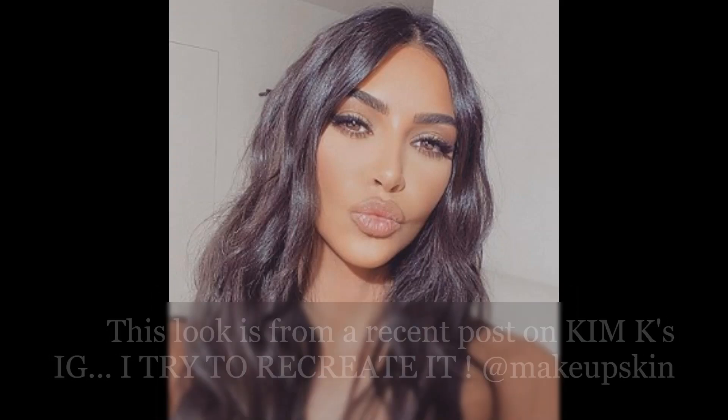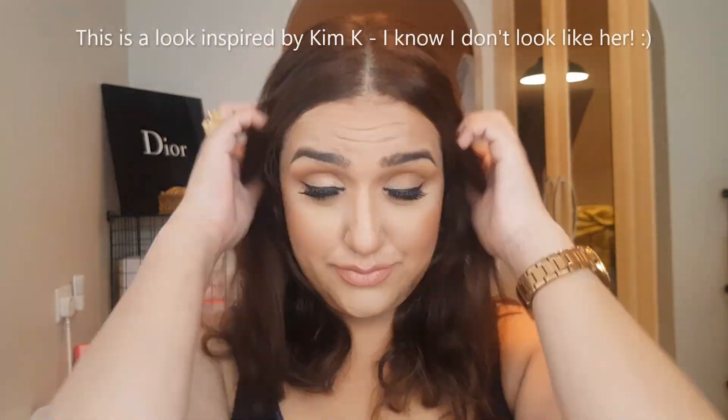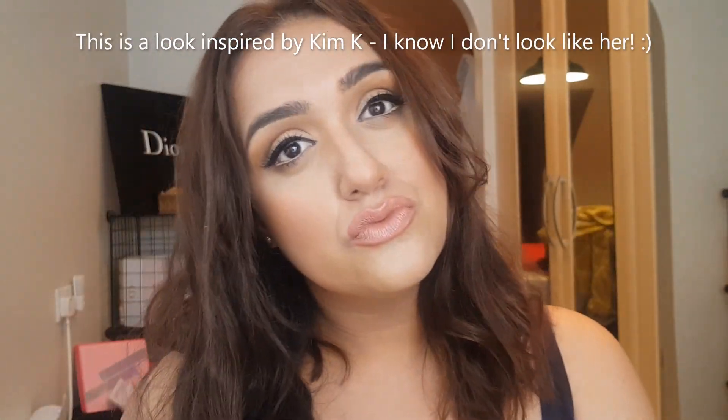Hi everyone, welcome to my channel. Today I'm sharing with you a Kim Kardashian inspired daytime glam look. I promise I don't think I look like her — it's purely to get back to basics and try a lovely daytime glam look.